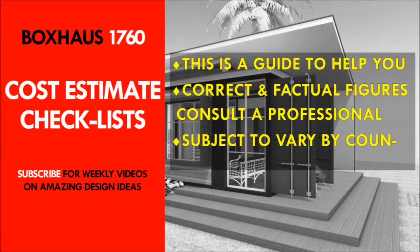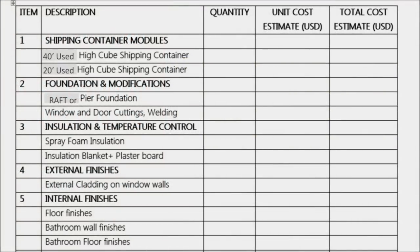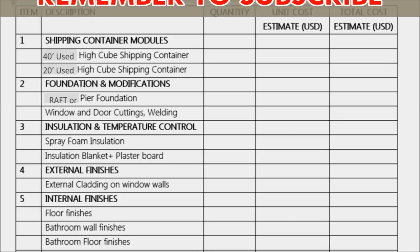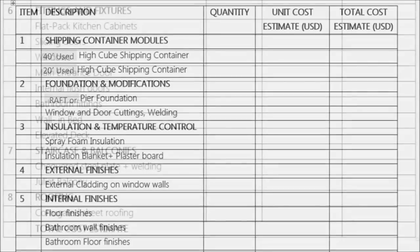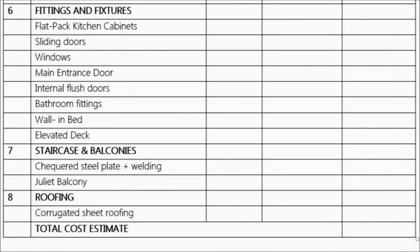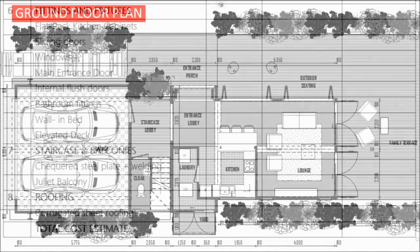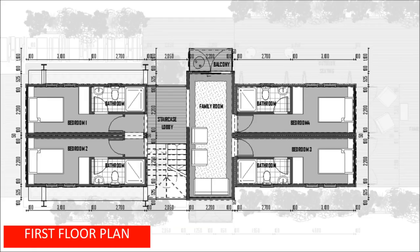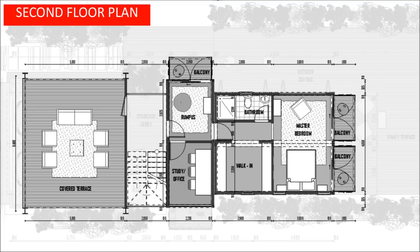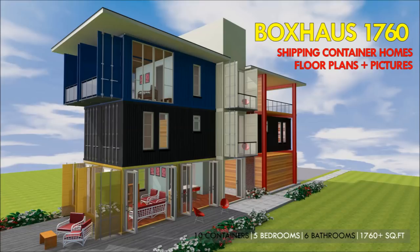The cost estimate checklist is an itemized checklist to guide you on the things to consider when planning your own shipping container house project. Go through the list and find out what you feel has been omitted and add it, or if there is an over-provision, remove what is not appropriate so you have a complete checklist suited to your project. Note that the pricing of items on the list is subject to variation depending on your country, currency exchange rates, taxes, and government regulations, so consult the relevant expert in your country for correct figures.